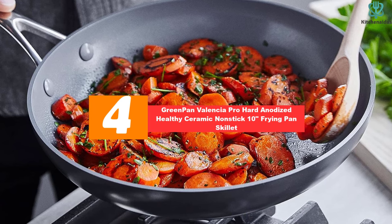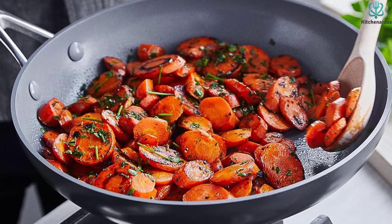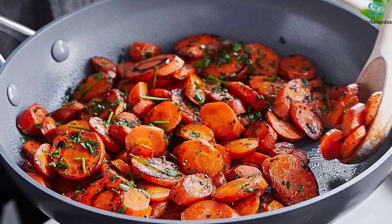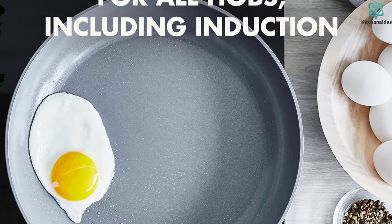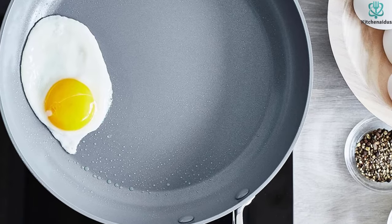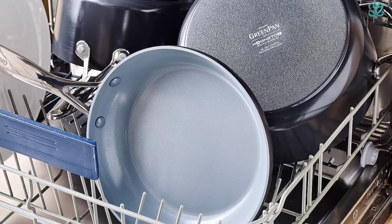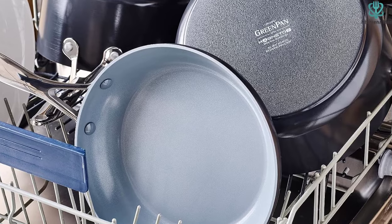Moving on at number 4, we have the Greenpan Valencia Pro Hard Anodized Healthy Ceramic Nonstick 10-inch Frying Pan Skillet. While Teflon coatings should be avoided because of the toxic chemicals that can scratch off from them, there are a bunch of other materials and processes that can make a skillet nonstick. Both the Zwilling and the Cuisinart models are not coated with Teflon. But some folks are sticklers for ceramic-coated pans, supposedly the safest and healthiest of all. Greenpan, which has different series of its ceramic nonstick pans with slightly varying properties, seems to be the favorite.